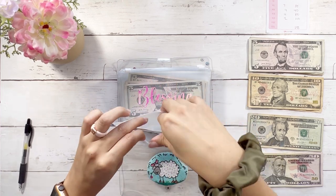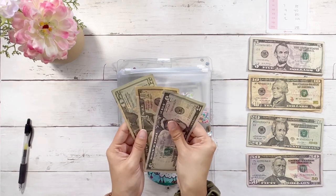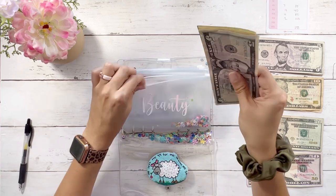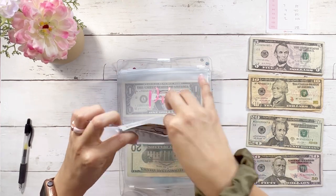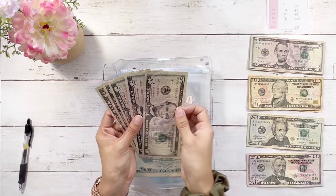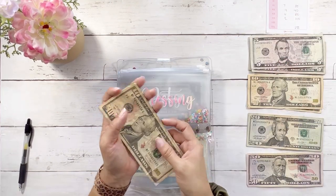Beauty is going to get a $5 bill, so beauty now has $35. For 'Blessing,' we're adding $10 — we're planning to donate to a charity our church recommended.